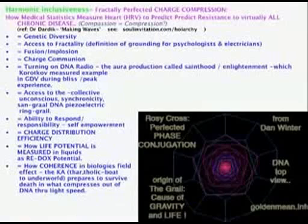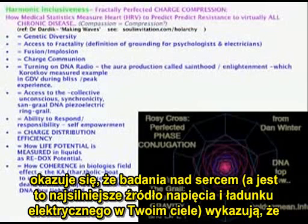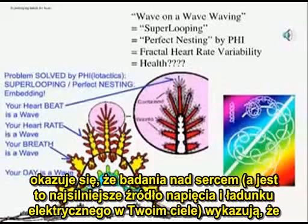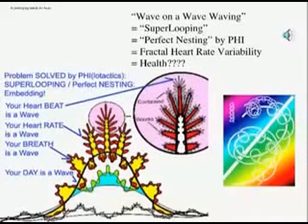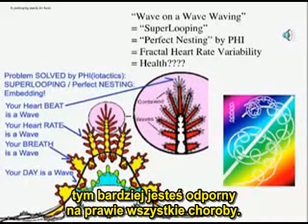Now, it's not complicated. We need to understand this in strict scientific medical terms, and that's where we use the medical literature. It turns out that in studies on your heart — which is the strongest source of voltage and charge in your body — the more harmonics, the more wavelengths that are in your heart, it's called heart rate variability.